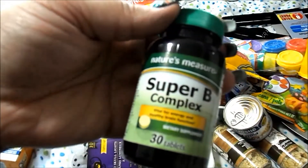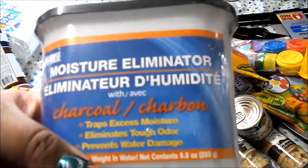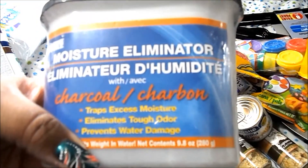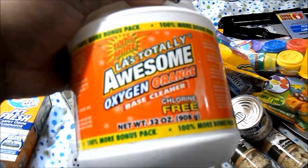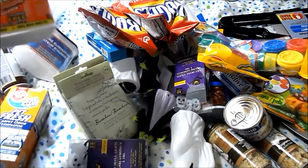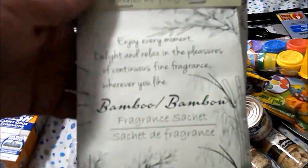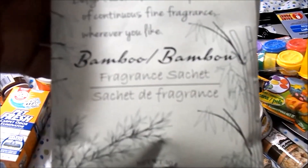Super B Complex — you get 30 tablets. I also got a moisture eliminator, which is a dehumidifier. I use this in the basement especially when we have the air conditioning on. And LA's Totally Awesome Oxygen Orange Base Cleaner.